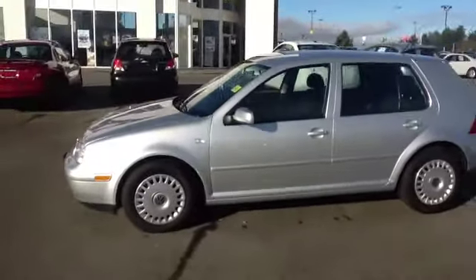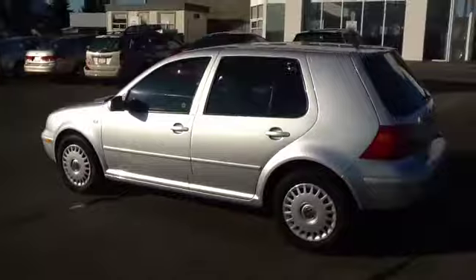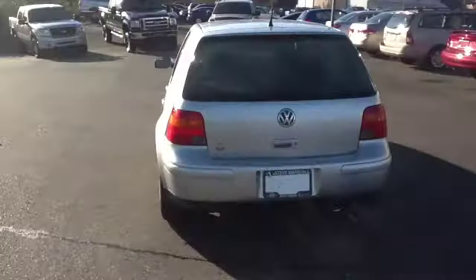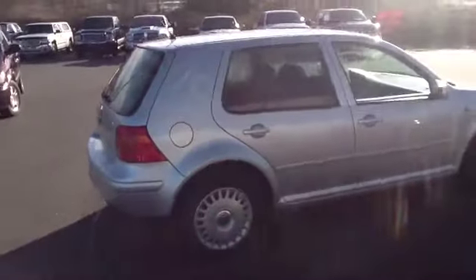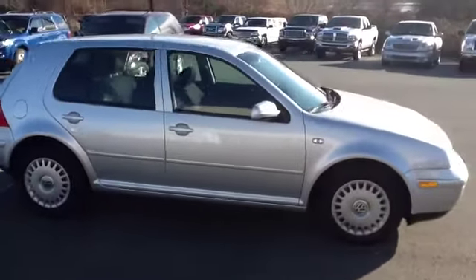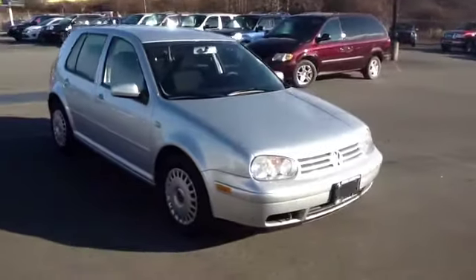Walking around the car, you can see that it is in very good condition. The little four-door hatchback gives you a lot of extended cargo room. This one-owner car looks great all the way around.